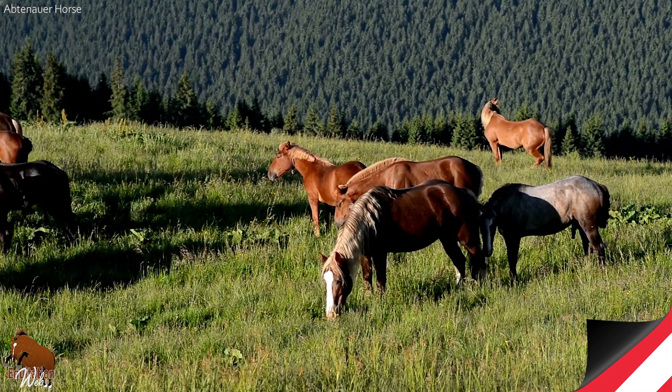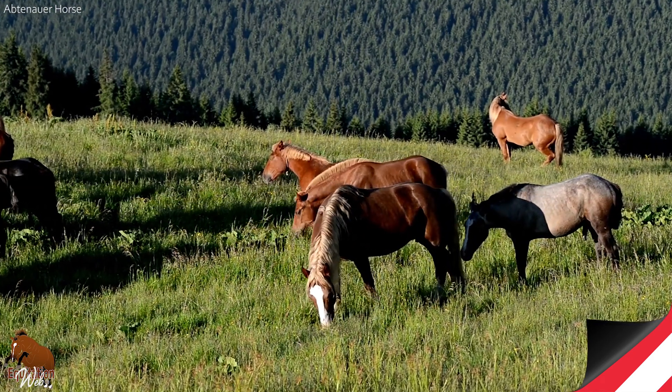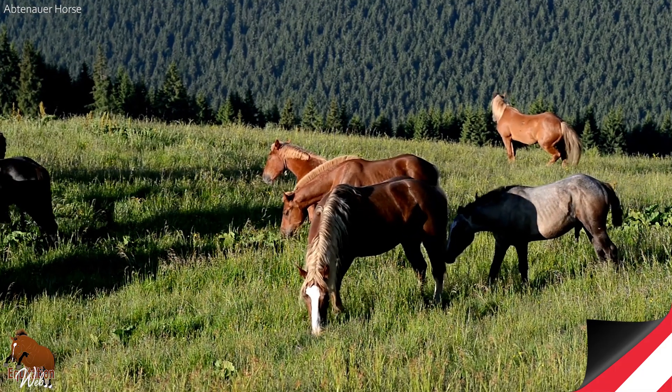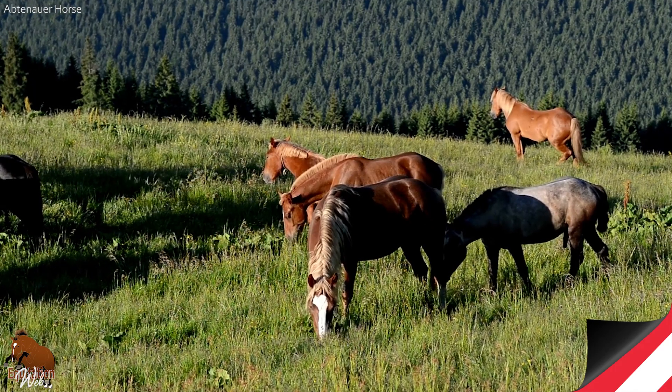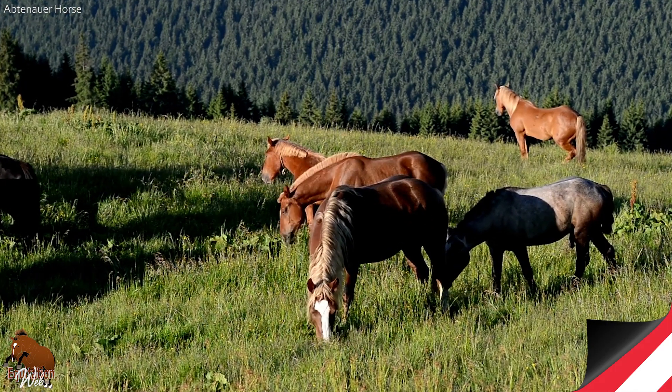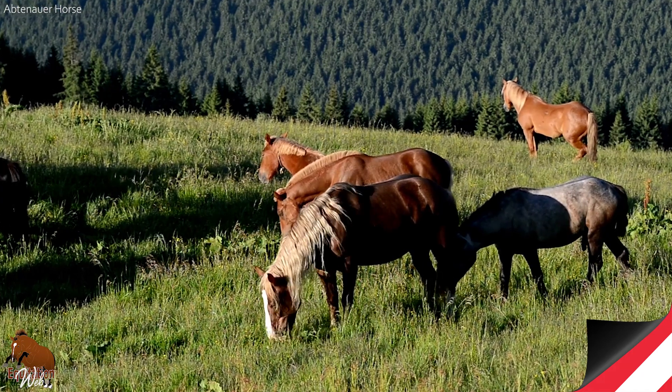It is in this environment, which gave it its name, that the Abtenauer horse developed naturally from a hundred mares. These horses, which are particularly adept at moving in the mountains, were once essential for transporting heavy loads, before the advent of motorized vehicles.